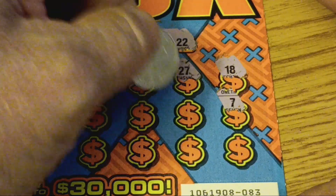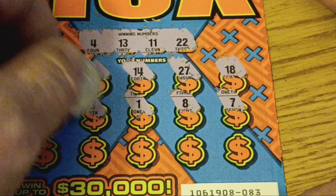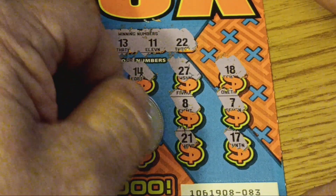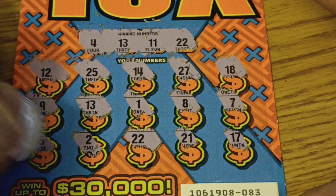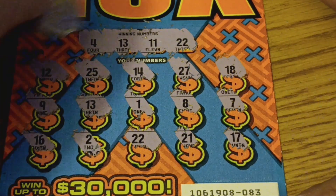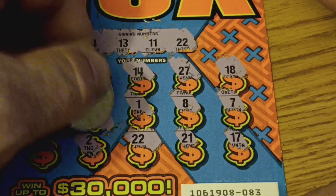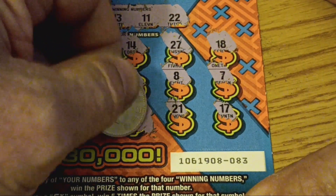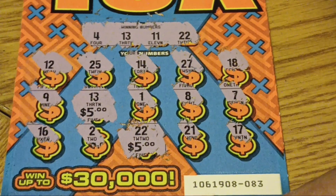Continuing ticket 83: 7, nope. 8, no. Need that last time. Lucky 13. Let's see if we can get more than one. There's a 9. 17, 21, one off. 22 — there we go, there's another one. Number 2 and 16. Got two winners: 13 and 22. Let's see what we find under here and hope it's not just a ticket. $5 on number 13, and another $5 on number 22.